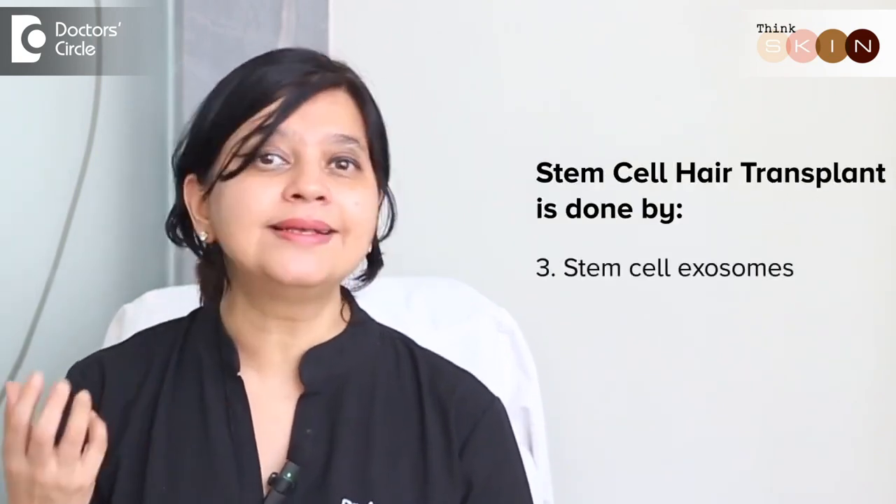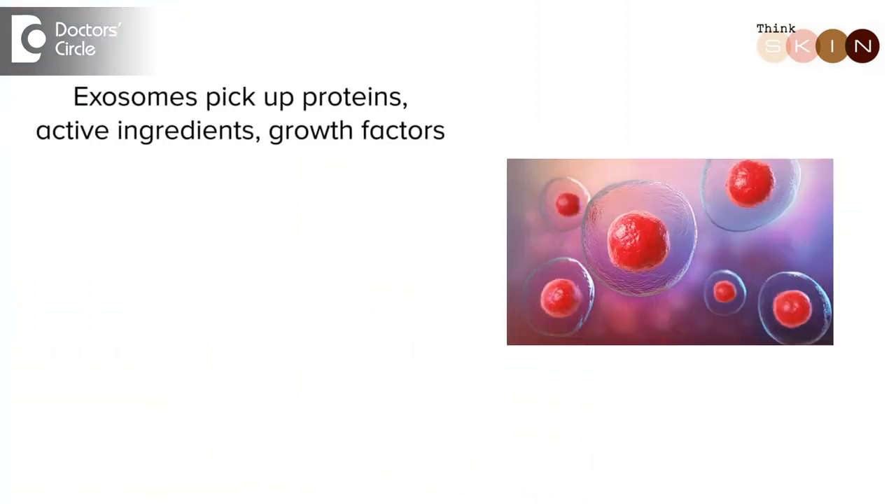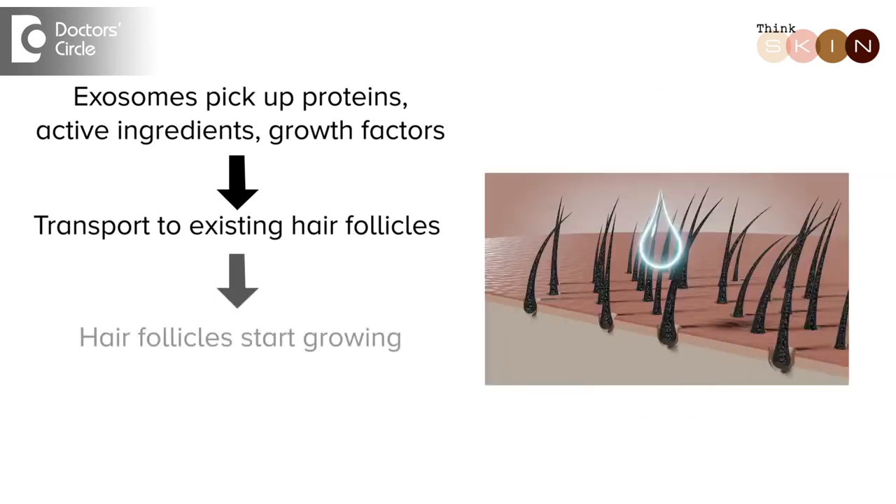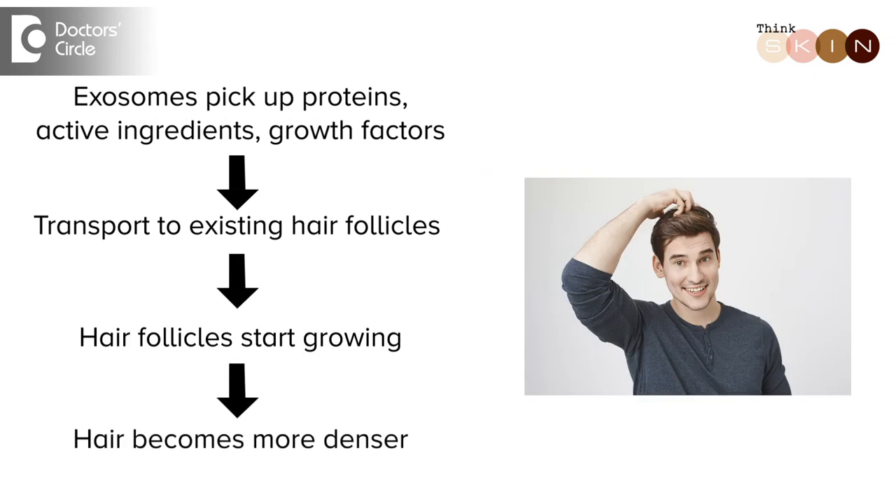The last, which is very recent and now getting popular, is stem cell exosomes. These exosomes are nothing but tiny vesicles which act as a transport medium. They pick up the proteins, the active ingredients and growth factors, and transport them into the existing hair follicles which have become very small. When you give them the right nutrition, the hair follicles start growing and becoming more dense.